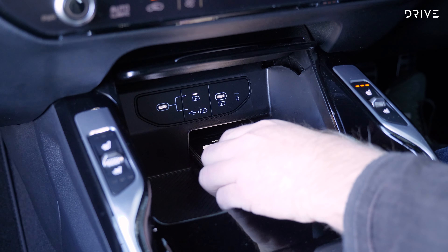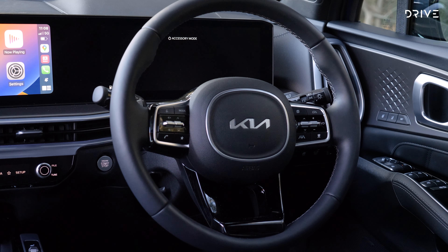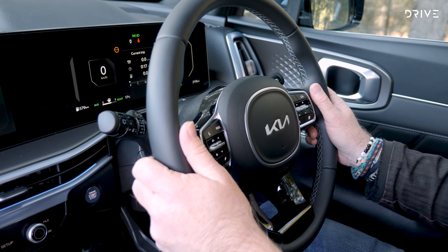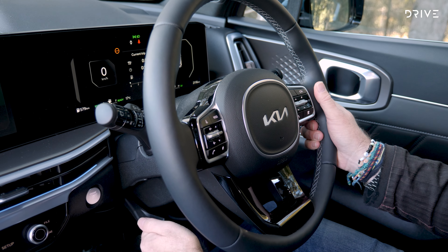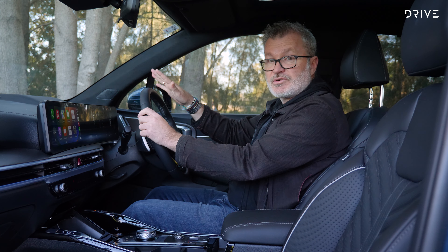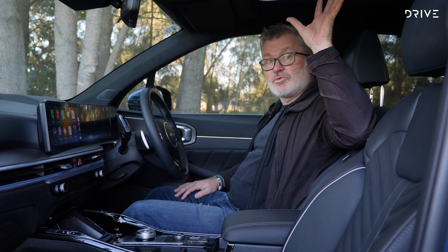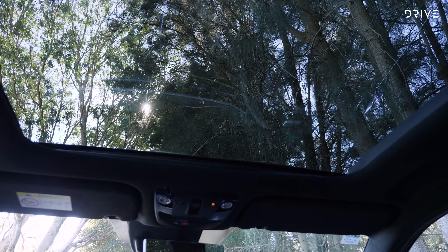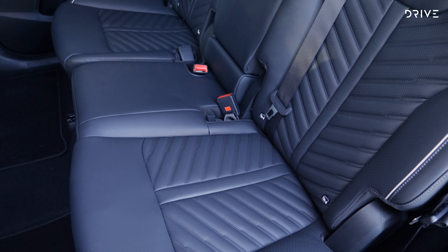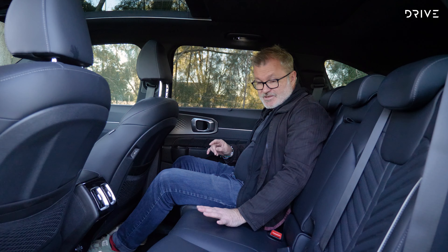Kia has thrown its full catalogue at the interior of the Sorento Hybrid. There are these beautiful leather seats with contrast piping that just look the business. The seats are heated and cooled, adjustable in the rear, and power adjustable in the front. After spending a week in the car, they're very comfortable on longer drives. The single-frame widescreen format for the infotainment and digital instrument display is all the rage these days, and Kia's iteration is a good one. Apple CarPlay and Android Auto — both wired and wireless — are standard, and the integration is seamless. It connects every single time, even wirelessly, with zero dropouts during our time with the Sorento Hybrid.